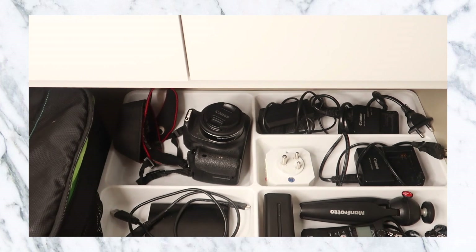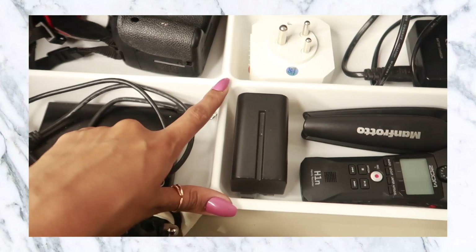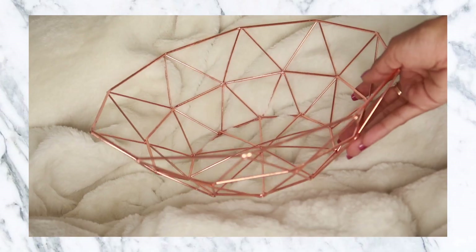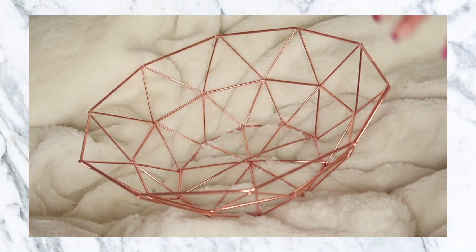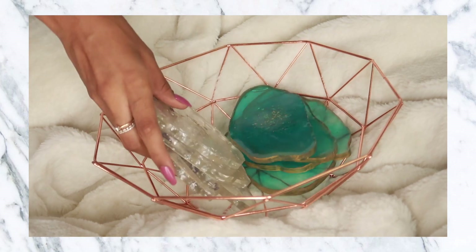Another product from IKEA is this drawer divider — it has a bunch of different compartments and I personally use it for my tech so it's easy to organize everything. I also picked up a rose gold basket. In the product images they used it as a fruit basket, but you can use it for whatever. I'm still figuring out how I'll use it, but it's very good quality and was very inexpensive.